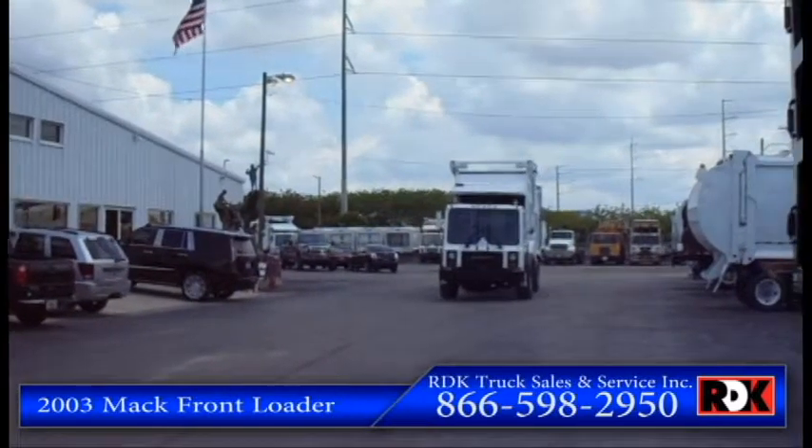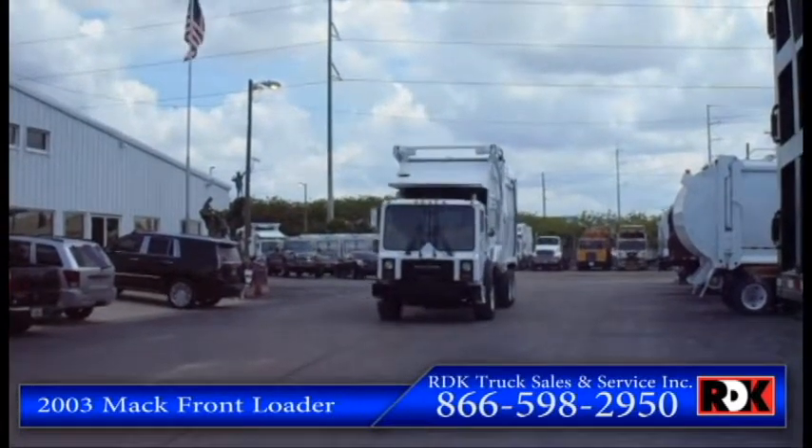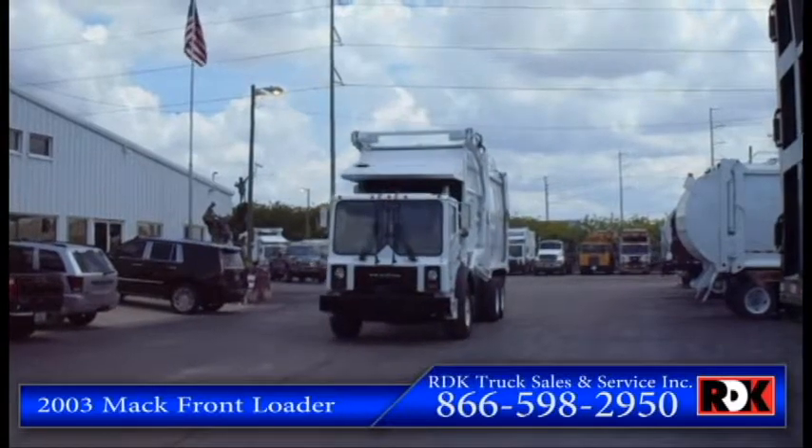Howdy everyone, this is Alex Kimner with RDK Truck Sales in the service of Tampa, Florida. How you doing?